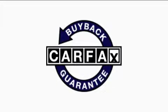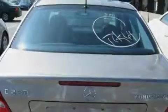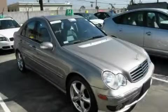Not to mention that this Mercedes-Benz qualifies for the Carfax buyback guarantee. Contact us today to schedule your opportunity to see this automobile in person.